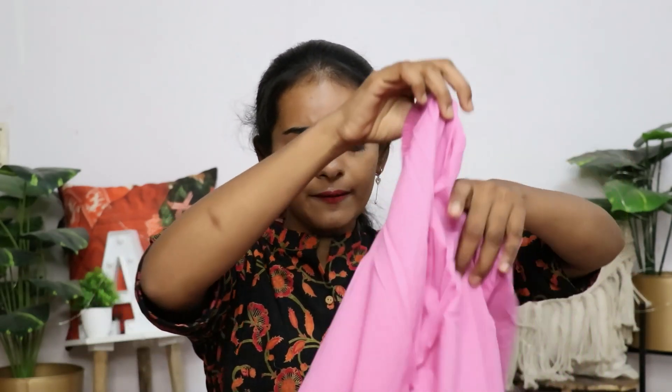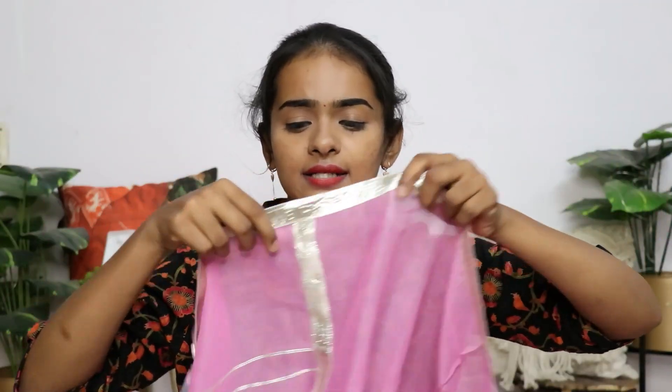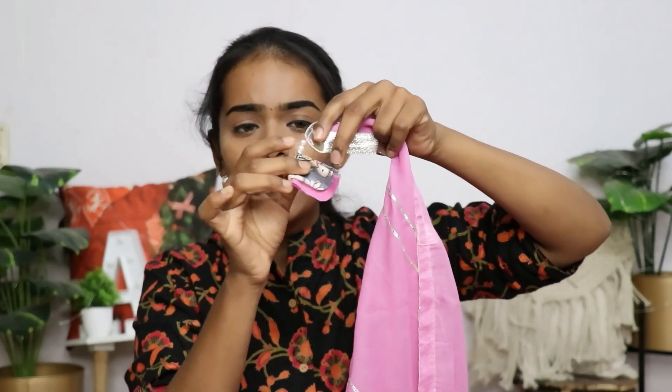This is a size 28 pant — it is actually more like a legging. Next, coming to the dupatta: it is a normal plain chiffon dupatta with tassel detailing and bead work. This is a complete set. It is a proper size, so if you have a birthday outfit or a function, this is the best purchase.